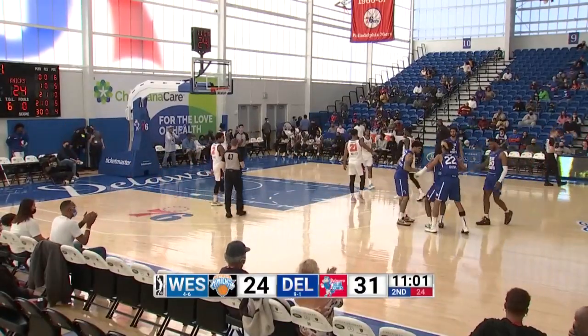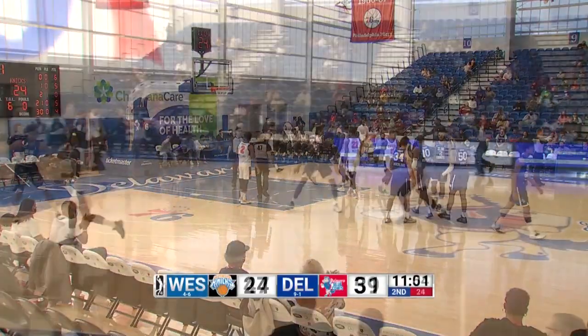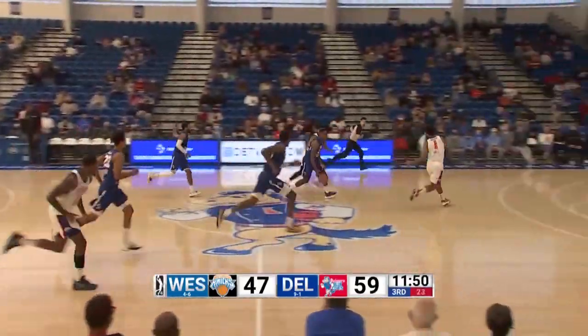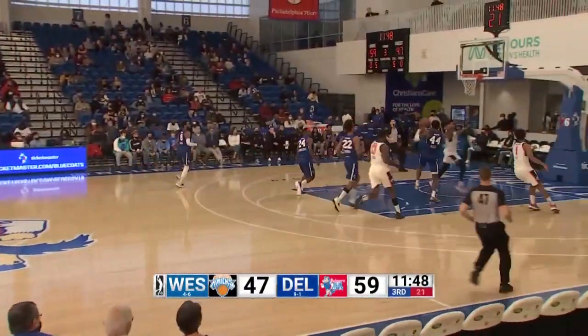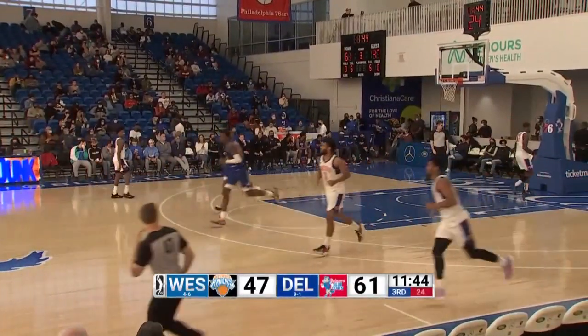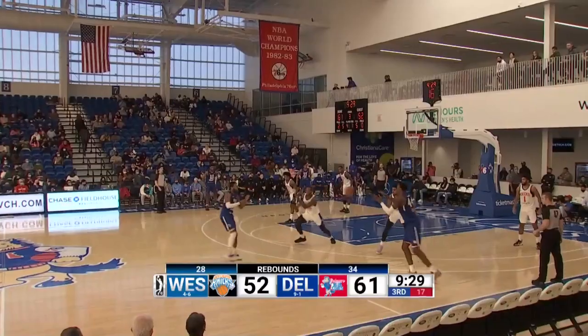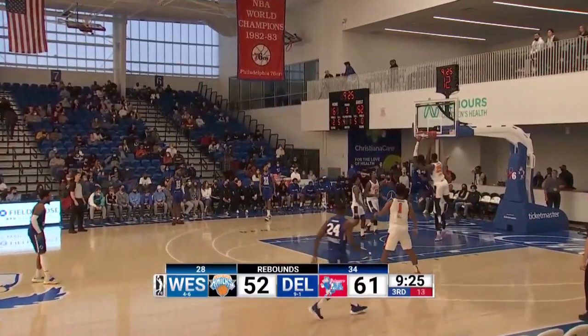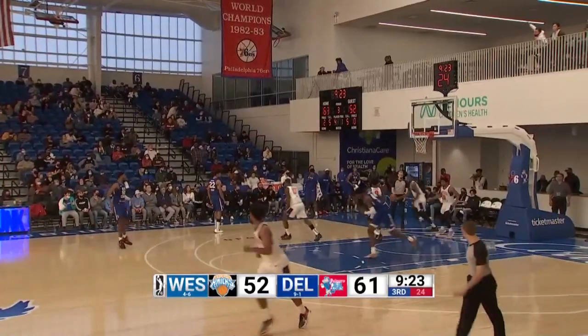Haywood Highsmith — count the three plus the foul. Brownridge. Sixth steal for the Bluecoats. B-ball Paul with the Euro and the slam. He's had a double-double in every game he's played. B-ball Paul with authority.